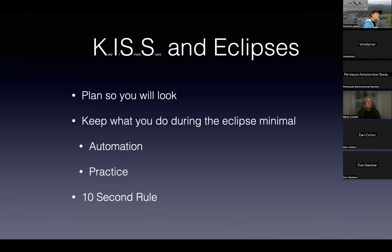The way to do it successfully is to use KISS — Keep It Simple Stupid. Plan how you're going to watch the eclipse as part of your plan. Keep what you do during the eclipse minimal. Use automation and practice, and then I impose a 10-second rule on myself.